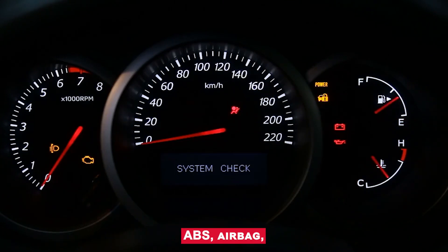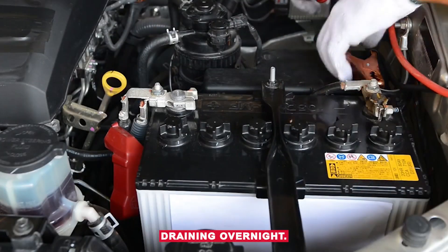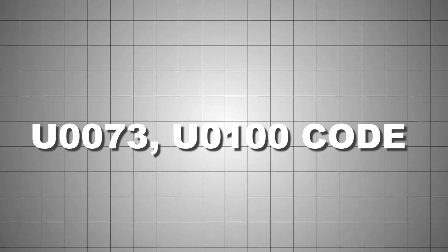Warning lights include ABS, airbag, traction control. Battery draining overnight. Other communication codes, like U0073, U0100, etc.